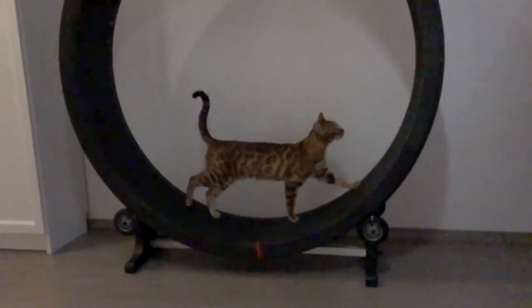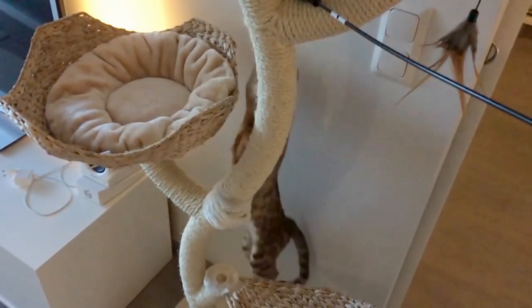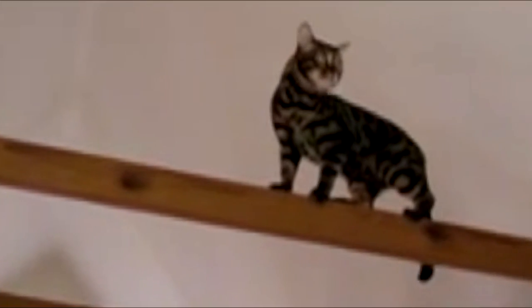Bengal cats are super intelligent, extremely vocal, and very active. They love to climb, so it's best if you have a lot of room for them to roam. They also love to leap onto high surfaces, so staging high beams onto cathedral ceilings may be the best place to find them chilling when you're not around.